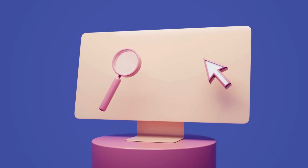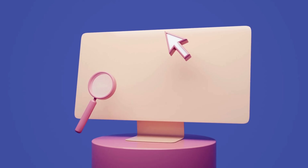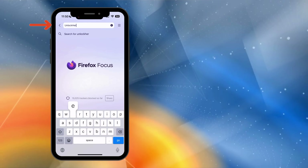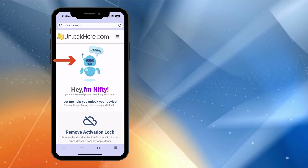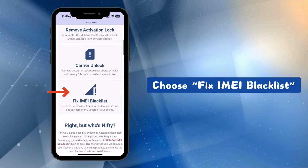Now let's get back to it. The first thing you need to do is open your preferred web browser on your phone or computer. Type in unlockhere.com in the address bar. This will take you to the official site to remove the blacklist on your IMEI. You'll see Nifty, the AI tool developed by Unlock Here. Scroll down a bit and pick the option that says Fix IMEI Blacklist.